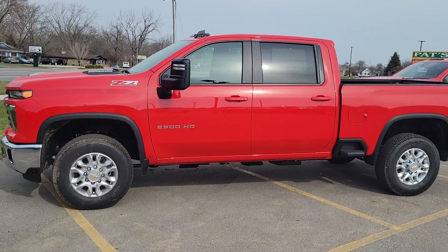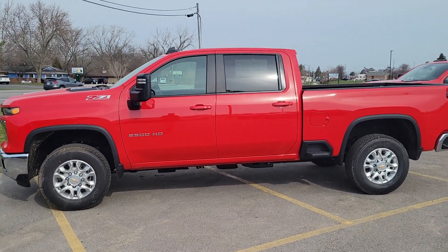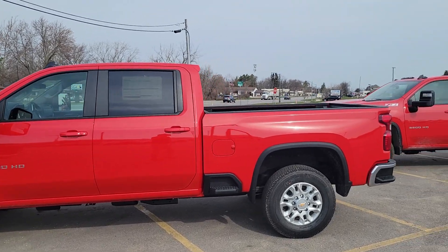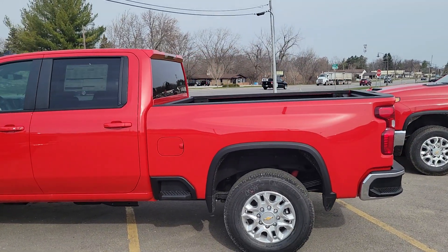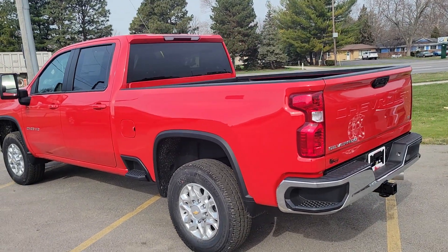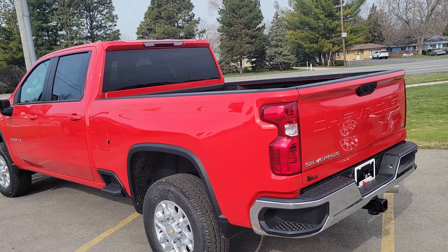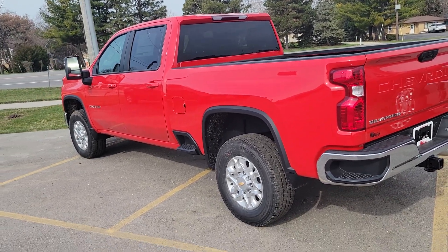This is a 2024 Chevrolet 2500 HD with the 6.6 liter Duramax engine and 10-speed transmission. It's a full crew cab with a short box. You got the spray-in bed liner, and those really good-looking chrome bumpers. I like the chrome bumpers — they look really sharp. A lot of work trucks have been either black or color matched, but these chromes, oh, I love them.